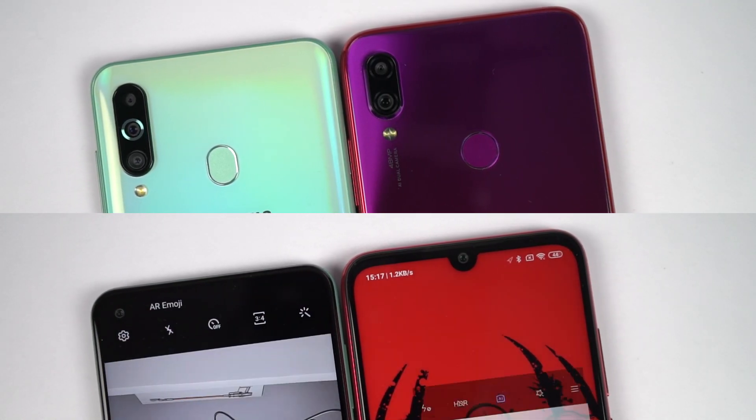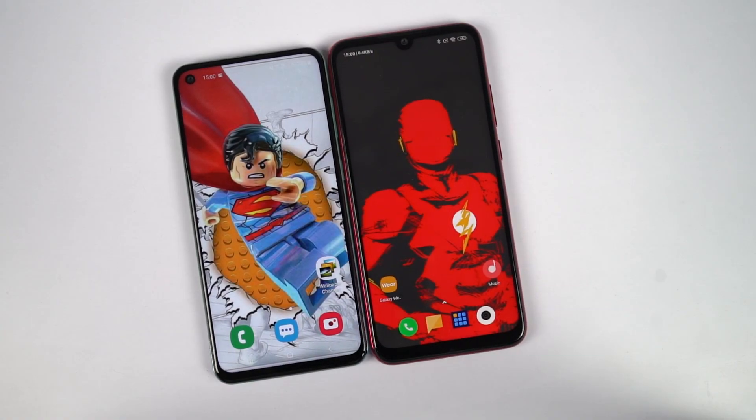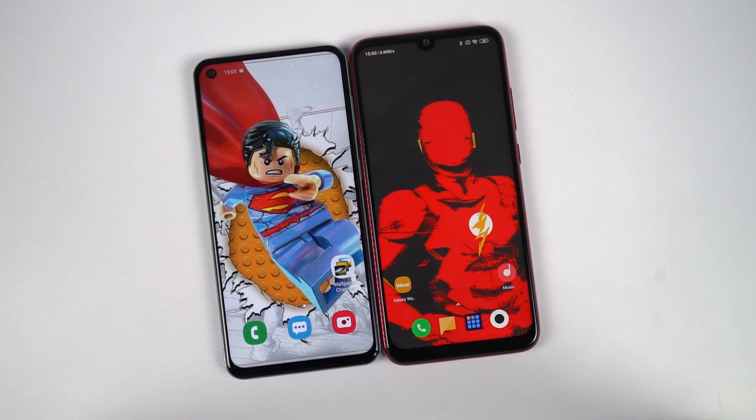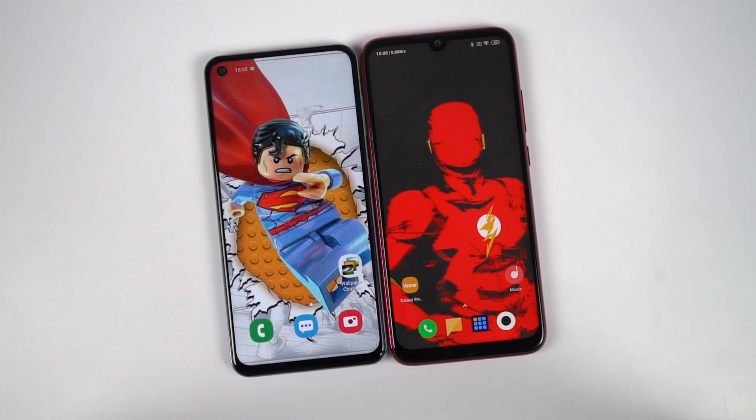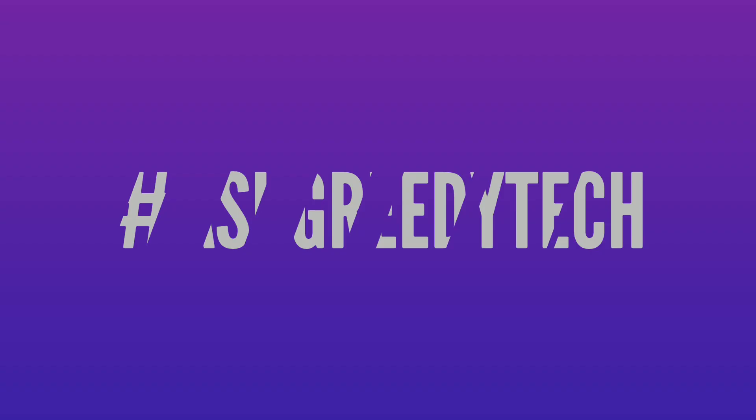So guys, what do you think about the camera performance of these phones? Do let me know by commenting below this video. If you are planning to buy any of these phones, use the link in the description, it always helps the channel. If you want us to make any specific video, tweet out to us with the hashtag askgreedytech on Twitter and we will try to make it as soon as possible. I'm Nikhil from Greedytech signing off, have a nice day.